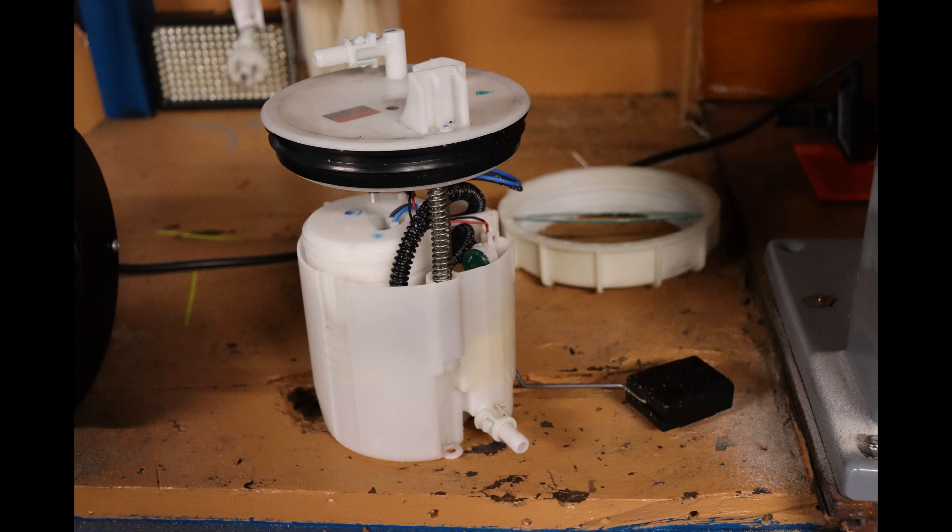I went down to my local Subaru dealer to get hold of the fuel system wiring diagram so I could see how the system works, but they were less than helpful — treated me like an idiot. Well, screw that — I'll do it myself, and you're all invited along for the ride. The first and most important thing is to test exactly what happens when the pump is operating, and to do that we need to build a test fixture.